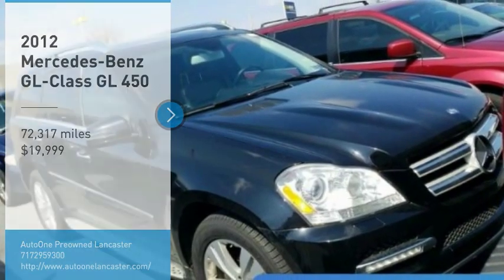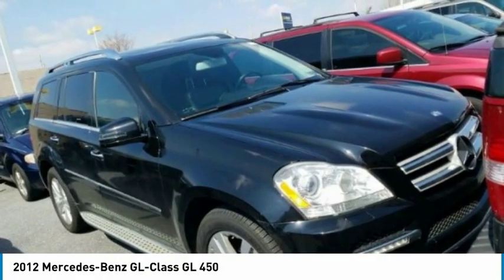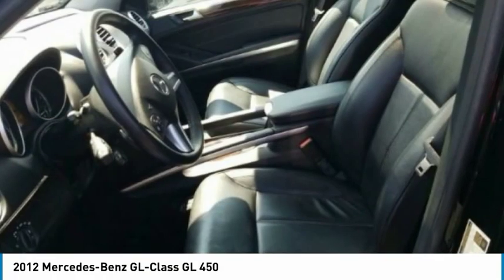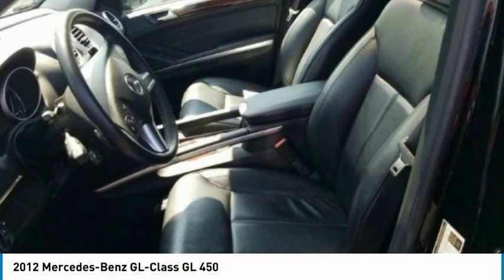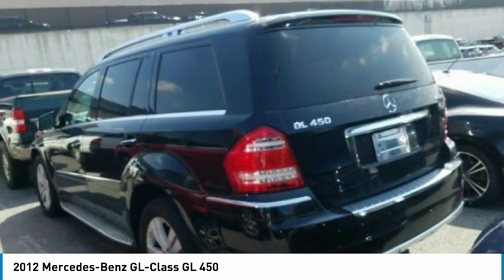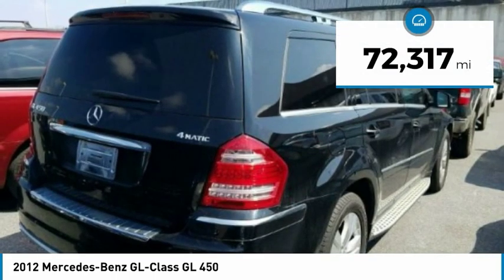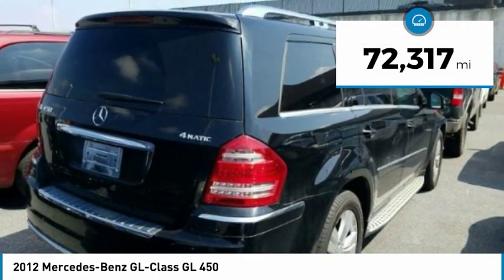Take a ride in a 2012 GL Class. This seven-passenger luxury SUV has a great deal of interior space without huge exterior dimensions. The third-row seat is roomy enough for all adults and is priced below $20,000. This vehicle has less than 75,000 miles.